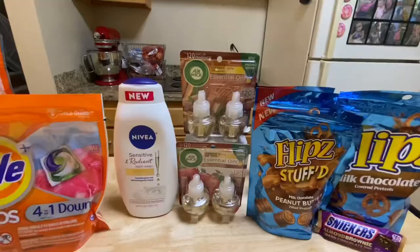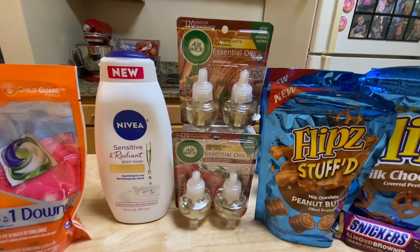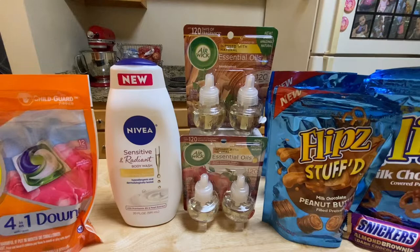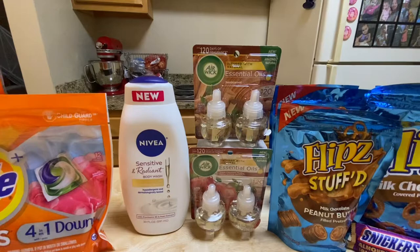I grabbed the Airwick essential oils — they are on sale for $4.99 this week. I grabbed two, total $9.98, and used a $6.50 off two printable coupon from Coupons.com, which I believe is also no longer available. After that coupon, I paid $3.48. I submitted my receipt to Ibotta and got back $1, making my final cost $2.48, or $1.24 each.